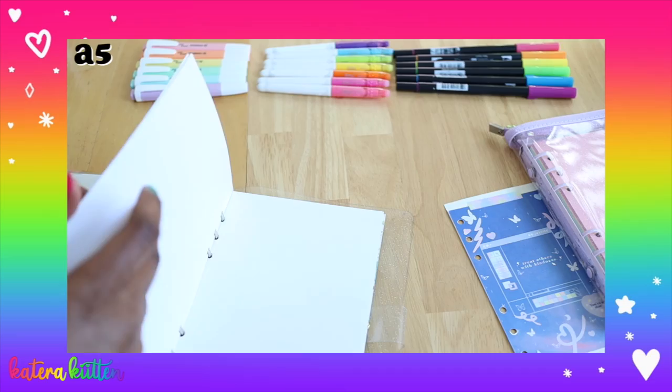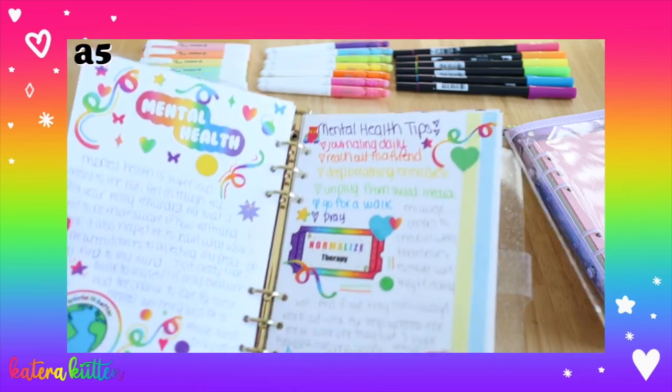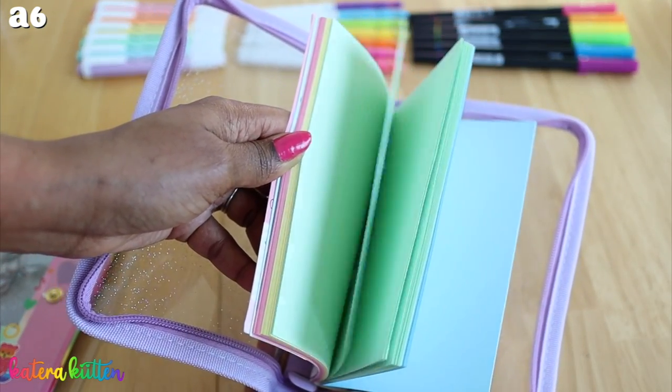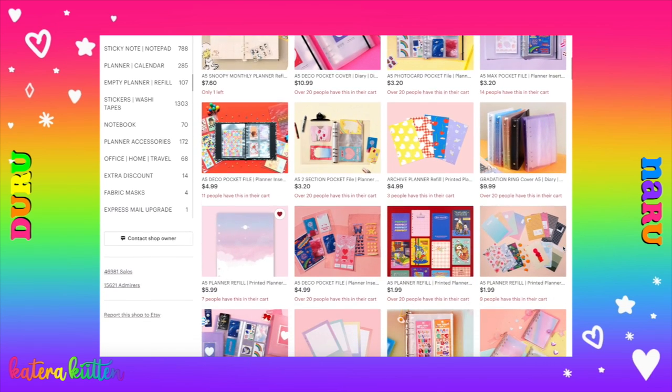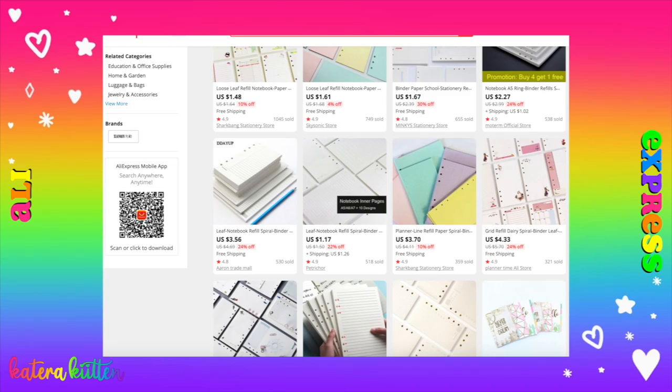The third thing is paper options — quick spoiler, there is more variety for the A6 six ring binders. For my A5, I DIYed those papers because it was a real challenge to find A5 six ring binder refill paper that I actually liked. For my A6, there are so many options — shops like Turunaru have different ones with pictures, grids, different colors, or quotes. AliExpress has tons as well, including kawaii options. You just have to do a little more digging for A5.